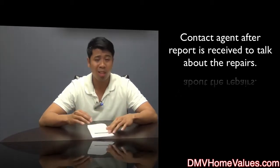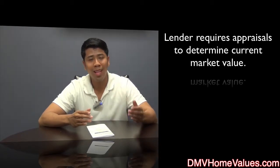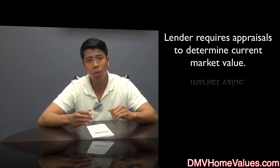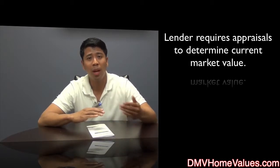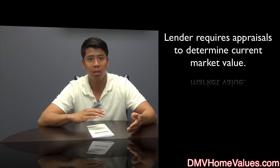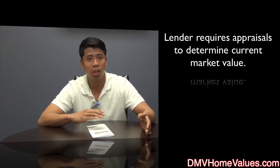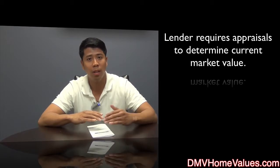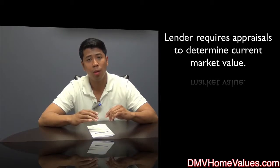From there is when you can get with your agent and talk about the next steps to negotiating any of the items you might want repaired. Now let's talk about what a home appraisal is. A lender requires you, if you're financing the property, to get an appraisal because the bank wants to know the current market value of the property. The bank doesn't need a home inspection — all they need is an appraisal to determine value. Within that value, they are going to take into account the current condition of the property as well.